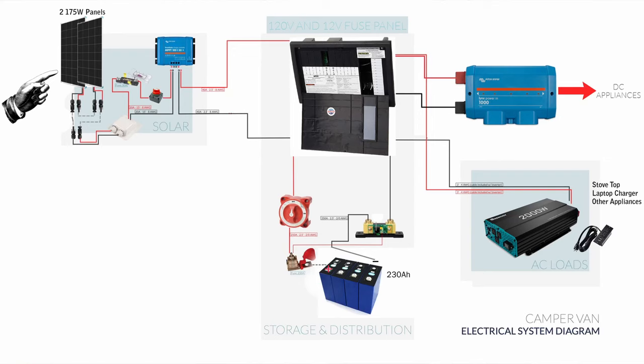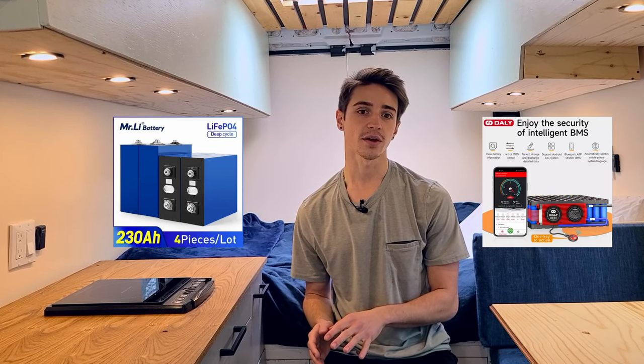Here's a brief overview of my electrical build: two 175W solar panels from Renogy, a Victron 130 MPPT solar charge controller, a Victron Lynx power in, a Victron smart shunt, a 2000W pure sine wave inverter, a fuse panel for my 12V fuses and 120V breakers, two cutoff switches — one for the solar panels and one for the battery — and my DIY 230Ah lithium battery. By connecting lithium cells together and attaching a Bluetooth battery management system, one can make a lithium battery for a fraction of the cost of buying a pre-made one. This was done solely as a cost-saving measure, and I've provided links to where I bought my cells and the exact BMS I used in the description.